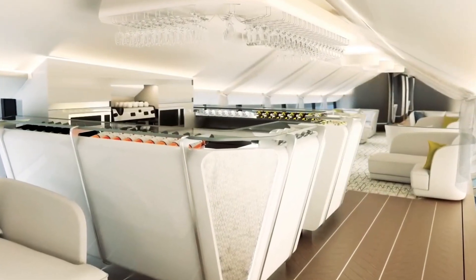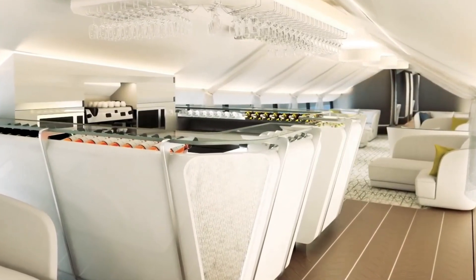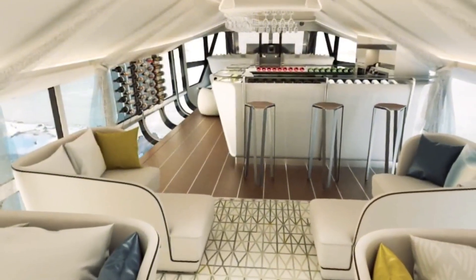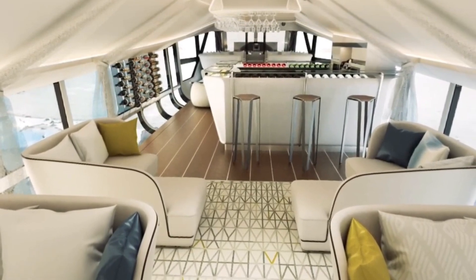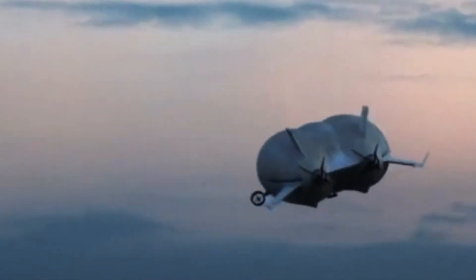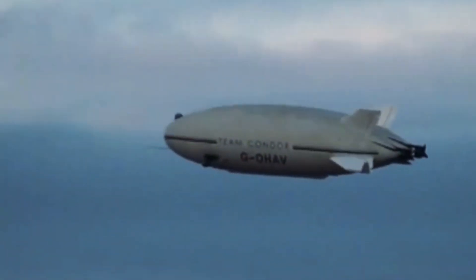It can stay in the air for up to five days at a time and is capable of landing on almost any surface, including water, ice, and unprepared ground. With low fuel consumption and minimal noise, it's considered one of the most environmentally friendly aircraft of its kind. The Air Lander 10 is designed for multiple uses, including passenger travel, surveillance, cargo transport, and even luxury tourism, offering a new and sustainable way to fly.